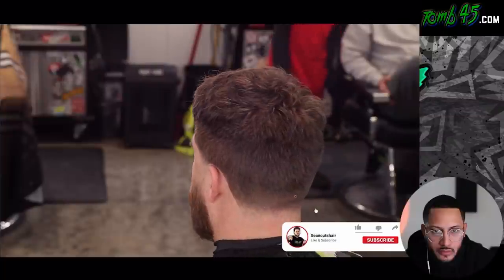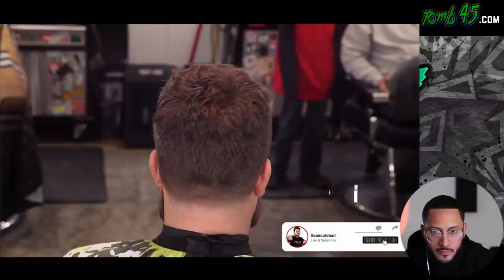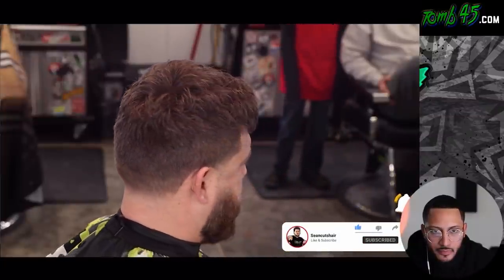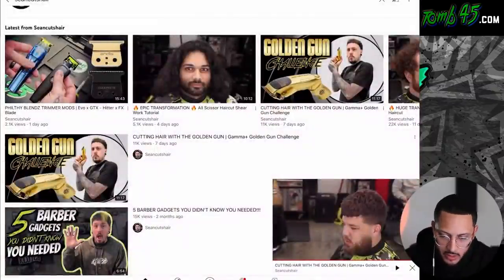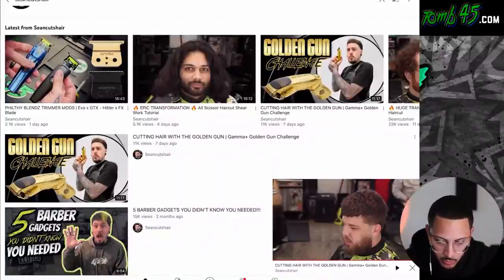All right guys, there it is — the golden gun haircut challenge. Gave my man Barber Phil a nice little taper. If you guys enjoyed the video please smash that thumbs up, leave me a comment down below and let me know how you think I did with the golden gun. Make sure you subscribe — I got some more dope content like this coming soon. All right, let's check out the comments. Go subscribe to Sean Cuts and Barber Phil — he's got dope content as well.